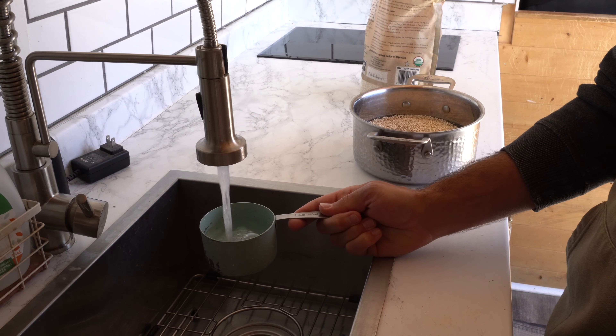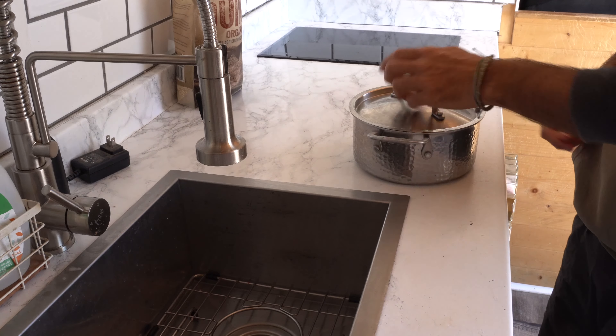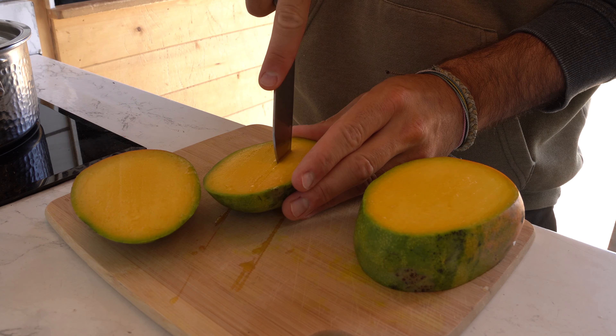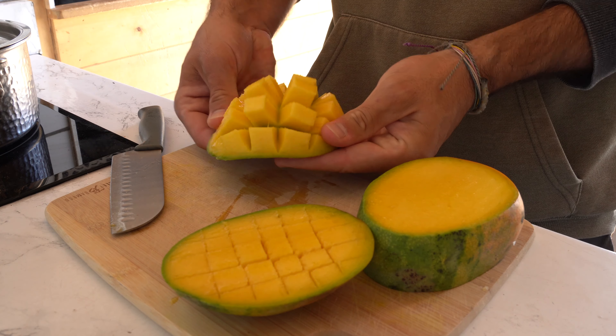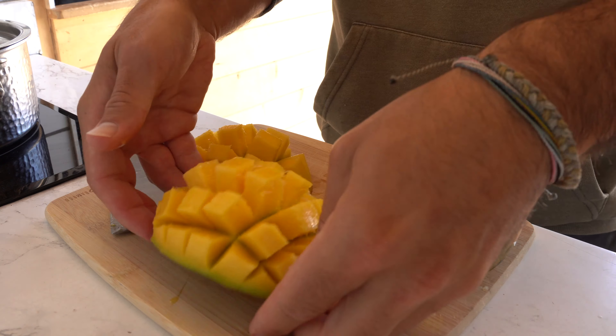We later realized you actually only need two cups of cooked quinoa to make this dish, so now we just have a lot of extra quinoa. But hey, that's okay. While letting the quinoa do its thing, Dane started on cutting up some mango, and it has honestly become one of our favorites on this trip. It is such a beautiful, vibrant fruit, and I swear there is something about the mango here in Mexico that just tastes better.